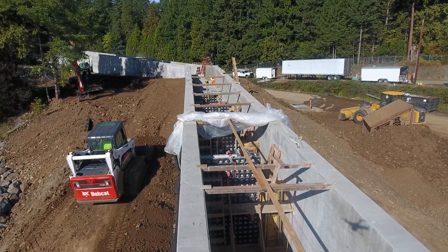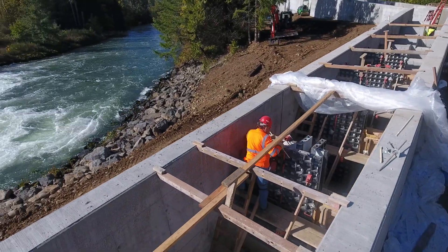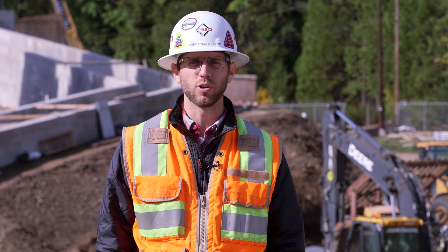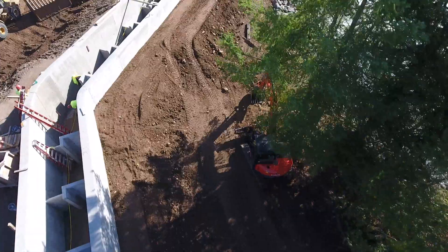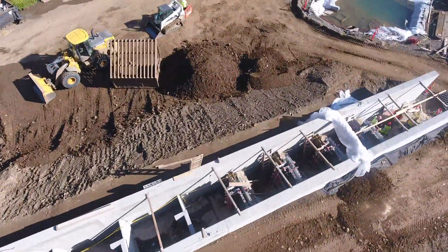We had some site restrictions, being that the river is on the south side of the facility, and we had originally proposed to use a tower crane, but given the tight site, that wasn't working with some of the restrictions we had on the geotechnical properties, so we had to look at other options in getting away from the use of a crane.